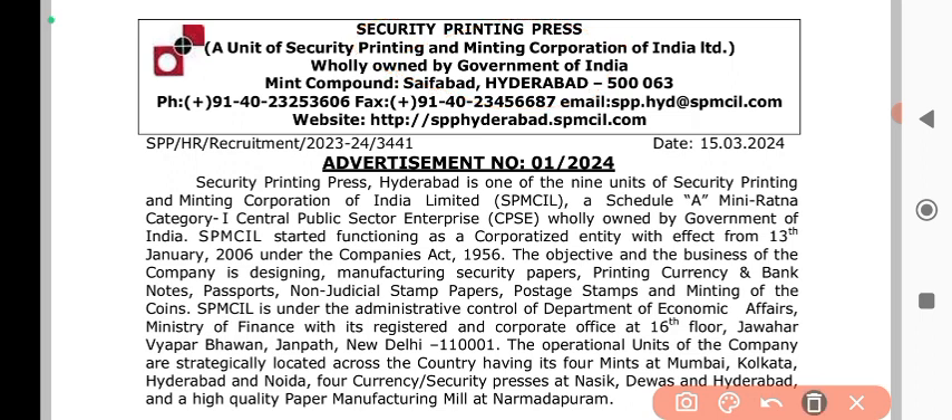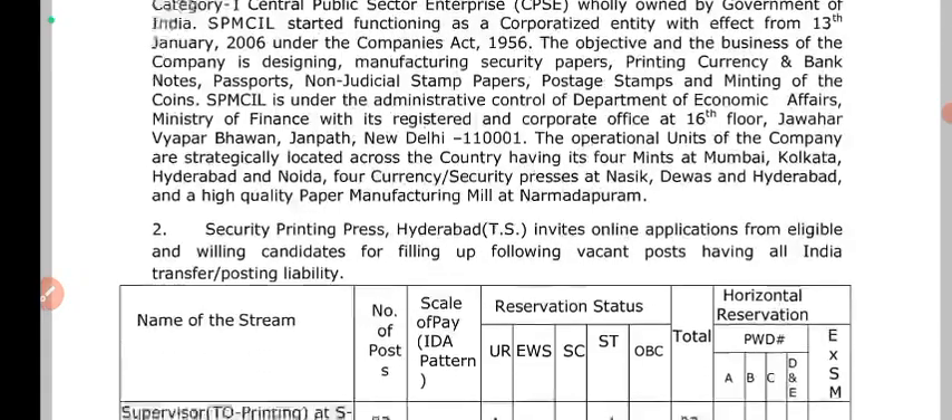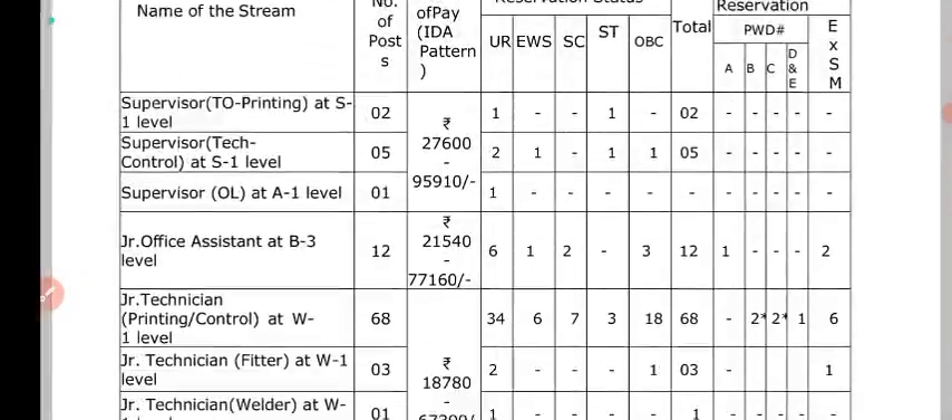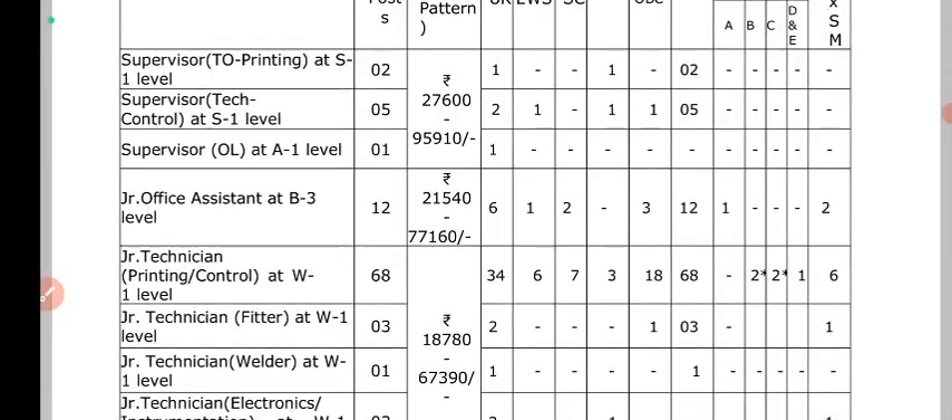Let's look at the qualifications. You can apply for this job. You can apply for any vacancy or any post name. Let's look at the supervisor.